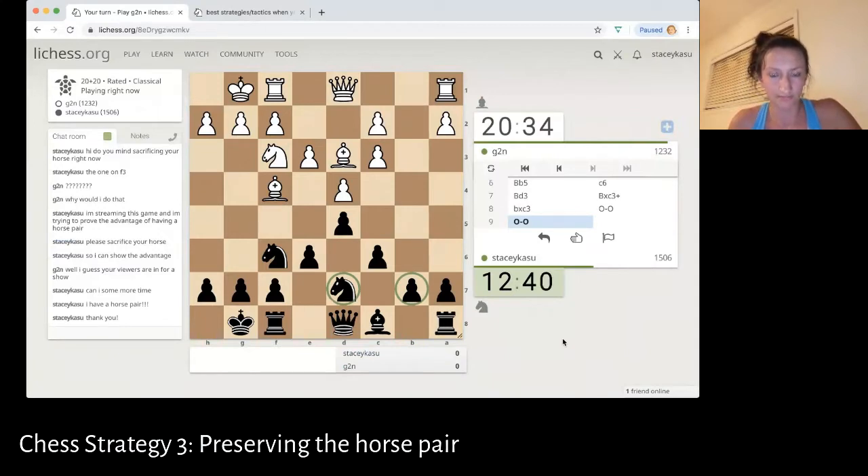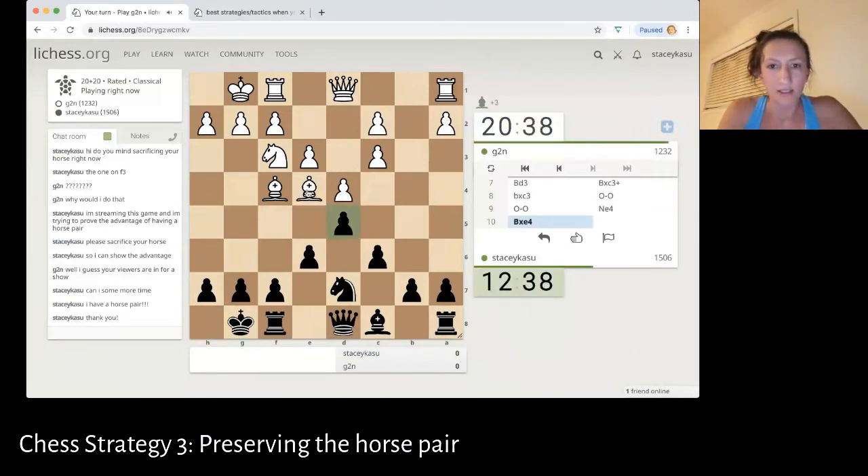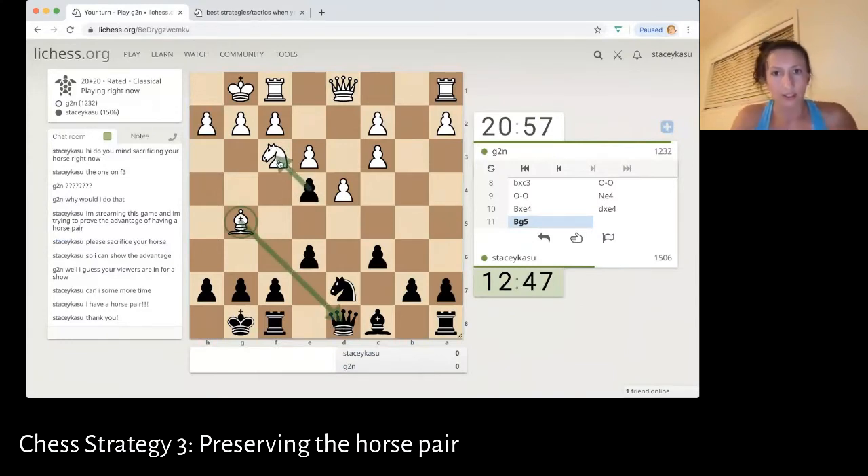I should have taken this bishop out a long time ago, but I'm just going to use this horse. And hopefully that was a good move — sometimes in chess you don't know if something was a good move until much later down the line. I'm going to guess they may not capture — oh no, they did capture. The situation is pretty bad because now my queen is under attack and their horse is under attack. The best thing to do right now would be to counter attack.